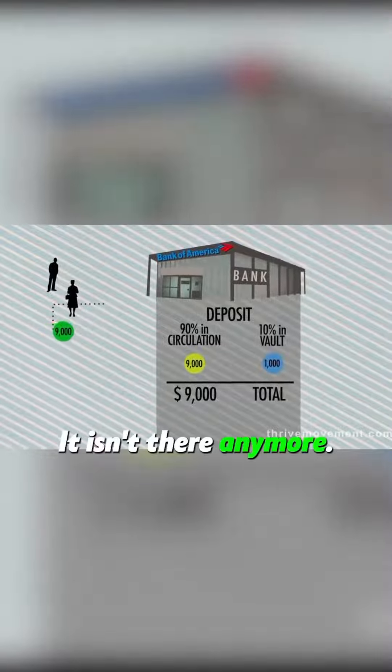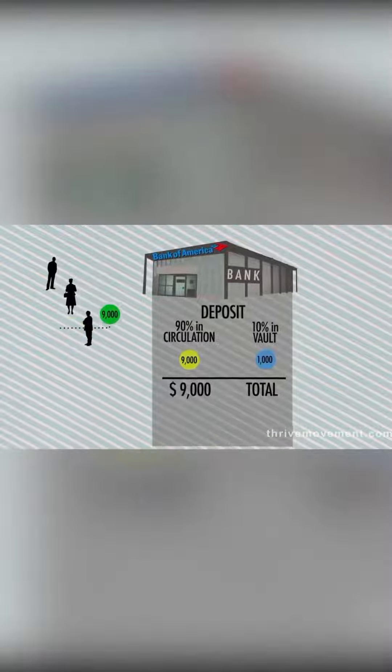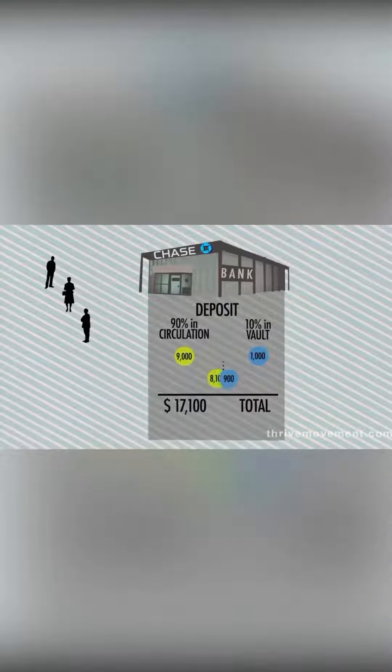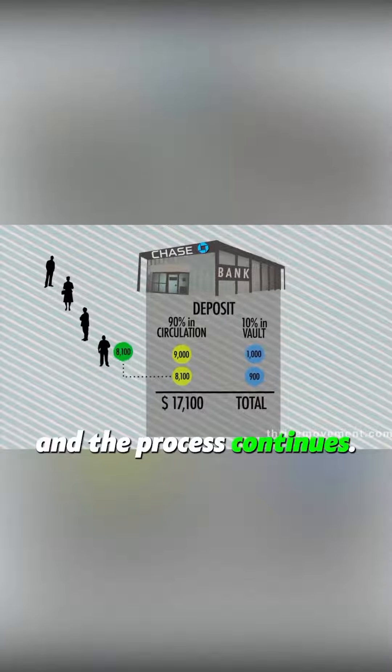It isn't there anymore. The borrower then pays the person selling the car, and they go deposit the money into another bank, which is part of the same central banking system. This $9,000 is treated as a new deposit, and the process continues.